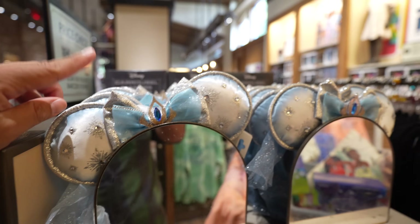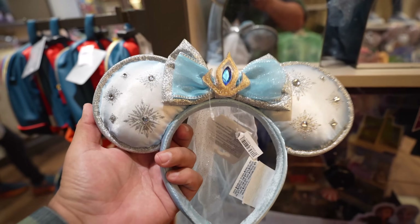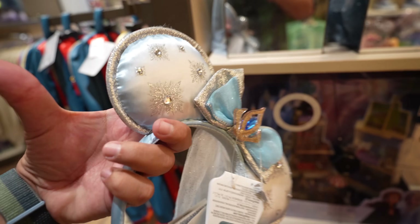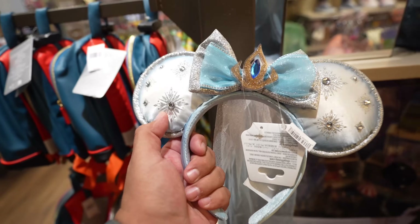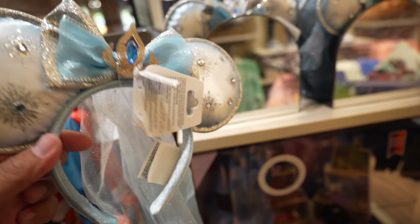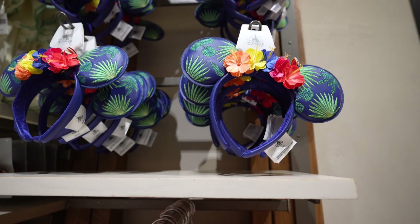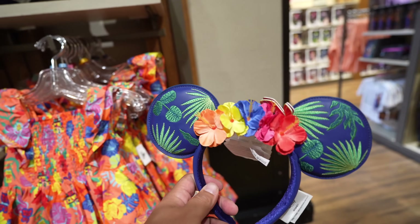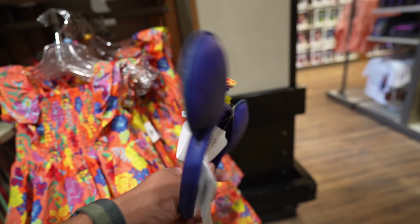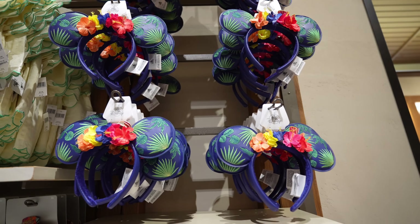Heading to room four — after this video I might never want to see another pair of ears again. In room four, basically in the little girl section, they have Elsa ears covered in glitter. As far as pricing, I'll say they're $34.99. In the same section, they also have ears in the Encanto area — I'm pretty sure they're part of Encanto. They're pretty cool; I like the blue on there, and the colors really pop. I think these are also in the $34.99 range.